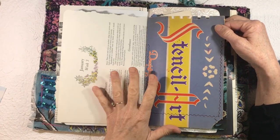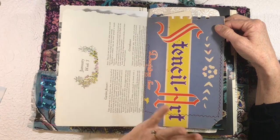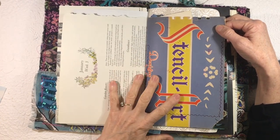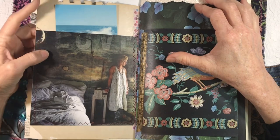The fun thing about journals like this, as you already know, is that you can completely change a page — just completely collage over it if you don't like it.